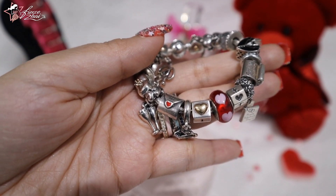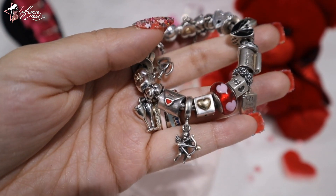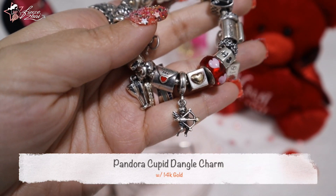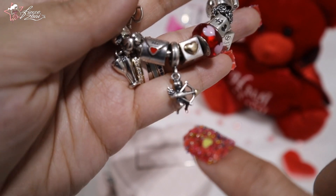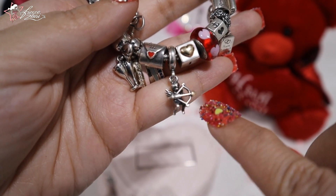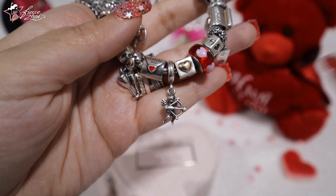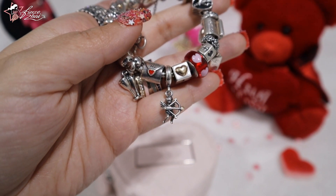Of course, on Valentine's Day we gotta have Cupid! It's so cute — it's two-tone with a bow and arrow. At the end of the arrow it has a heart in 14k gold. I really love the details of this Cupid charm.